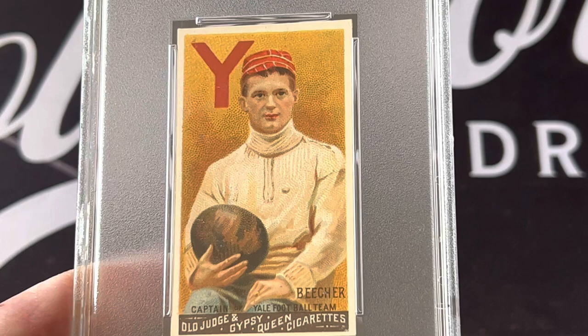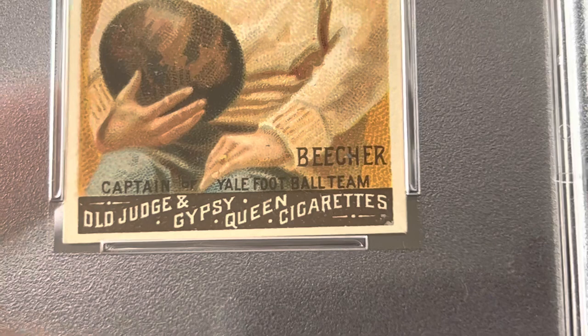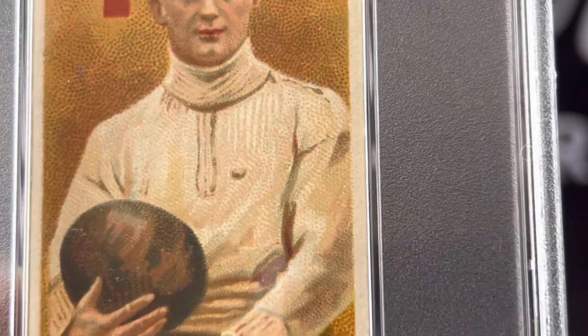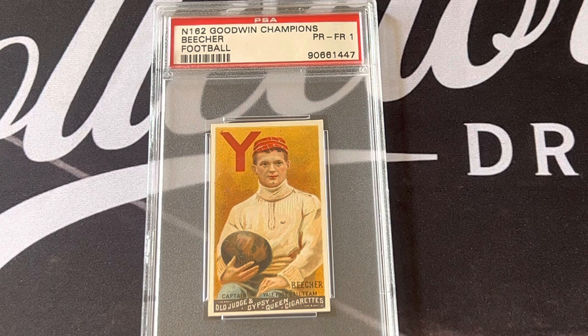These cards came in the old Judge Gypsy Queen cigarettes, and this one looks like it just came out of the pack. From 1888 — he's the captain of the Yale football team. Look at the ball — Beecher threw 33 touchdowns in just one year, and they went undefeated for many years. The coach of the Yale football team was Walter Camp, the man who basically invented football.